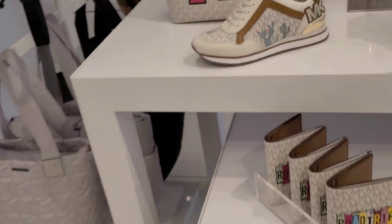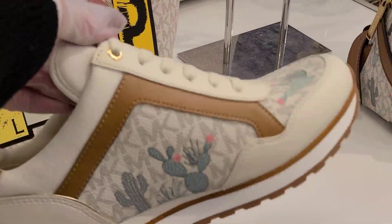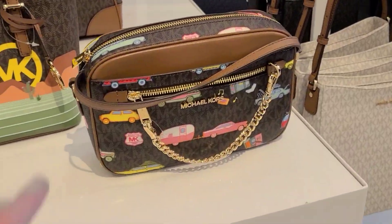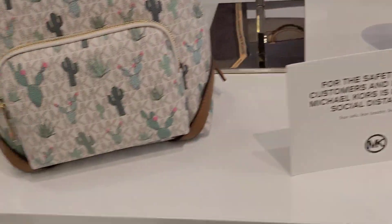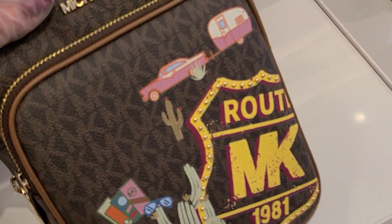I forgot to show these last time. This is the Desert Road Trip — $1.75 on the tennis shoes. Look at that cute little backpack. And then they have the smaller backpack there, a little camera bag. And these are the Road Trip and the Passport. Those are very cute.